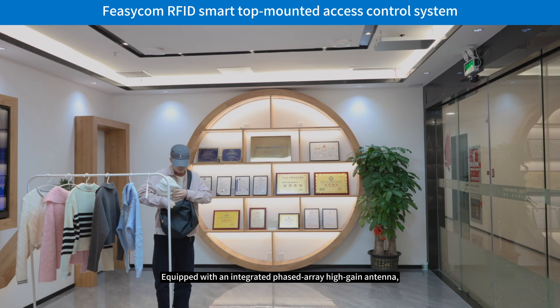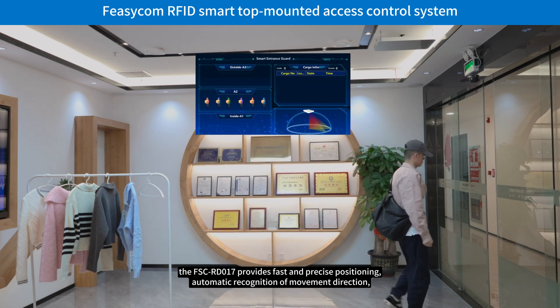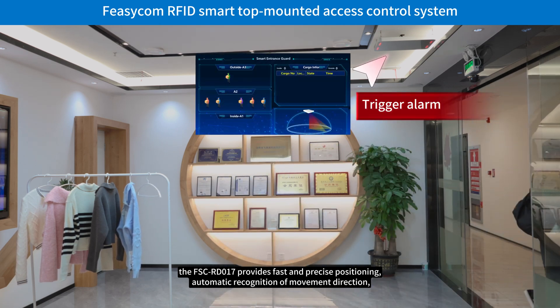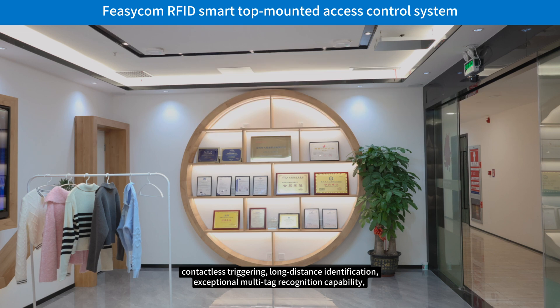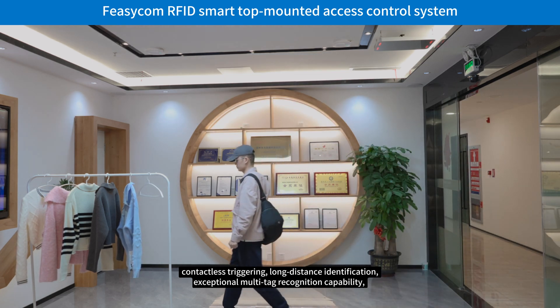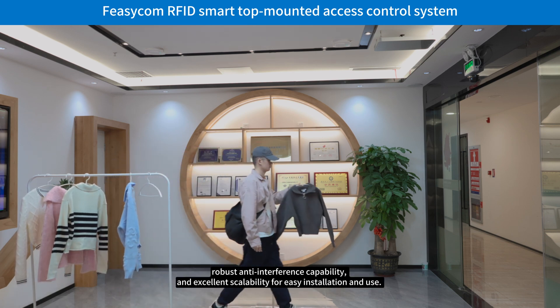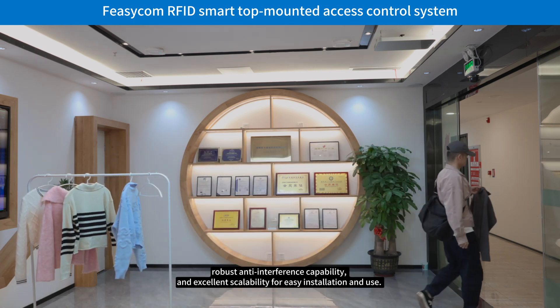Equipped with an integrated phased array high-gain antenna, the FSC RD-017 provides fast and precise positioning, automatic recognition of movement direction, contactless triggering, long-distance identification, exceptional multi-tag recognition capability, robust anti-interference capability, and excellent scalability for easy installation and use.